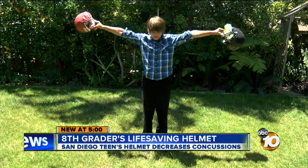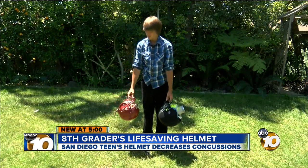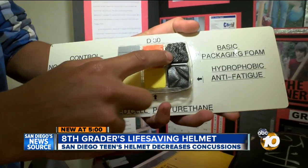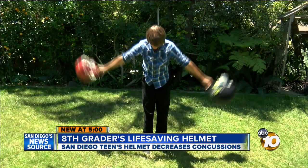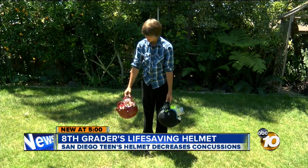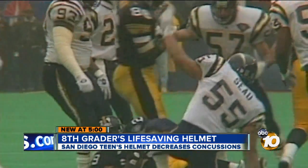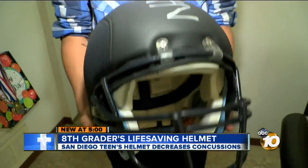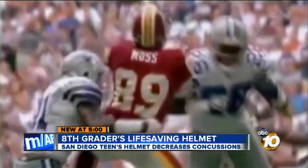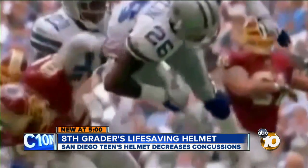He demonstrated the impact for 10 News. The winner: the hydrophobic anti-fatigue foam — the same foam people stand on to relieve back pain. It cut the impact of this collision from 33 Gs to about 15, which is a 55% reduction. It could save lives on the pro level, but Beck wants kids to start wearing it too. They need to be protected just as much as the older players. It could put a dent in the 300,000 sports-related brain injuries every year.